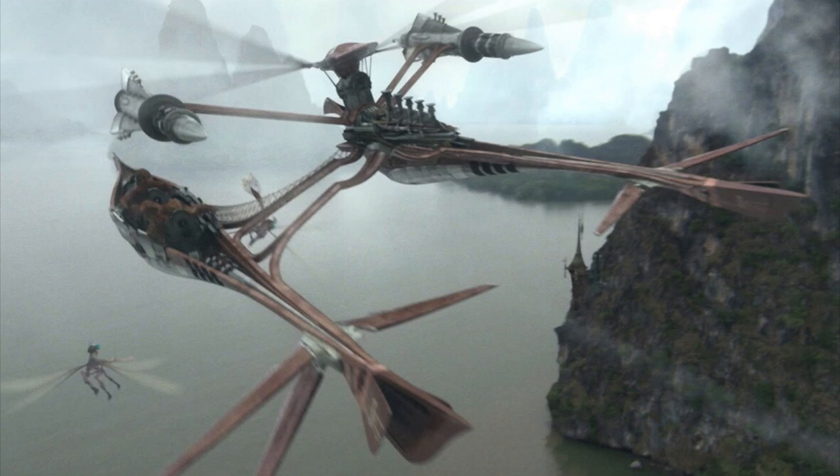The hull was made of Roshir wood — thank you, Star Wars, for continuing to make up words that I can't pronounce. They could be unarmed, but were typically armed with a blaster cannon, a missile launcher, and a small repeating blaster.